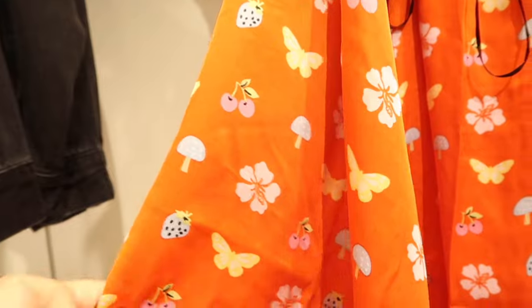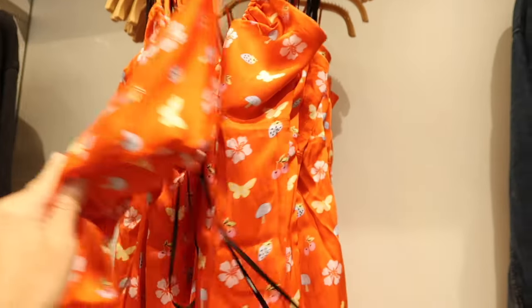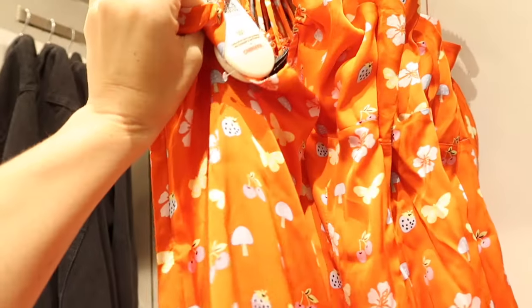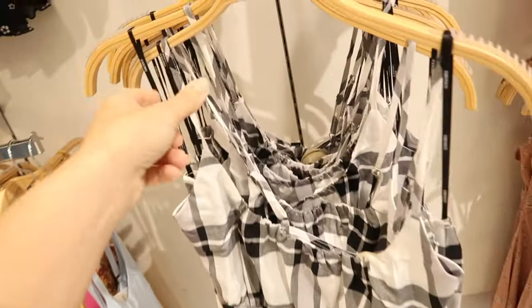There's a new little printed dress. This one is super silky with a satin kind of feel — it has cherries, little mushrooms, and hibiscus flowers. It has that drawstring top with seam detailing and adjustable straps that crisscross. This one is also $24.99.